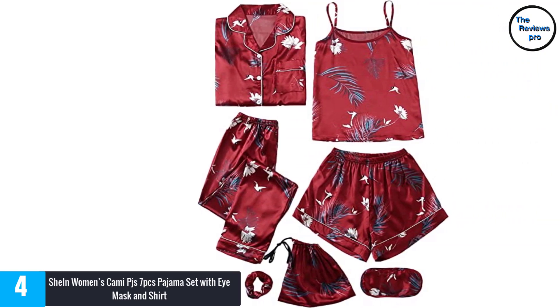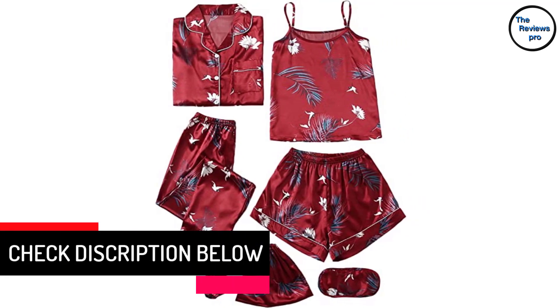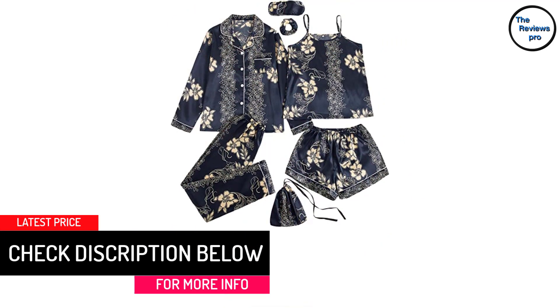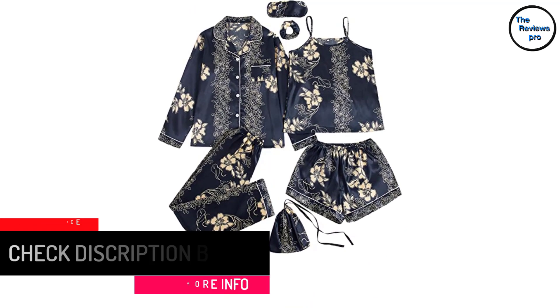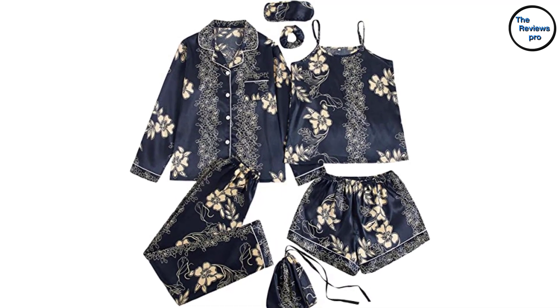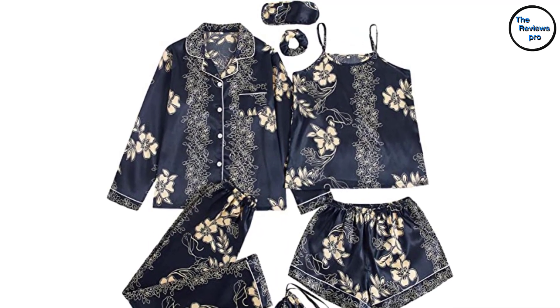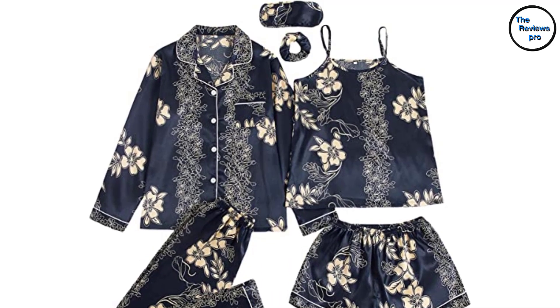Similarly, it has fruits, animal, floral and tropical pattern types. Moreover, it is ideal for everyday use and comes with a size chart to select your preferred size. Most importantly, this pajama set is perfect for lounging at home and you can wear it anywhere anytime. The professional tailoring and design of this set make it ideal and convenient for many customers.